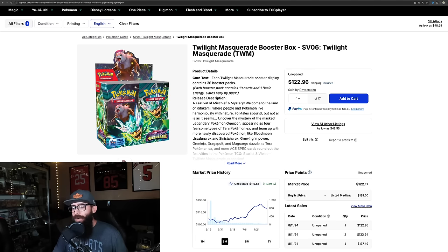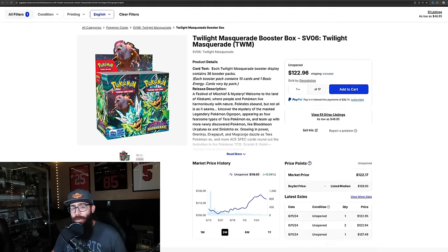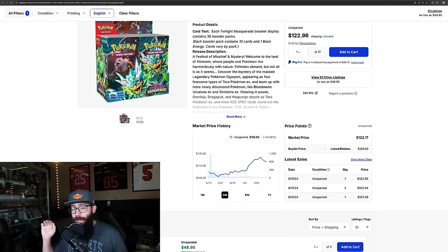Starting off with Twilight Masquerade, if you guys will remember, you can go back on YouTube, Reddit, Facebook groups — because the vast majority of people, including myself, I believe I put out a video saying that Twilight Masquerade was going to be trash. And I always admit when I was wrong — I was wrong.